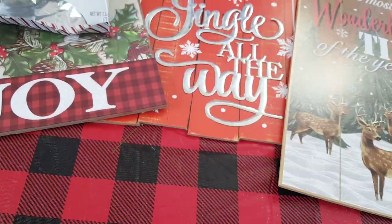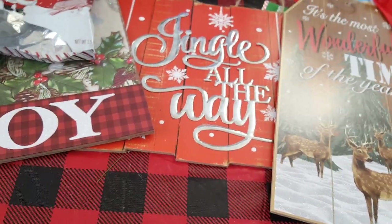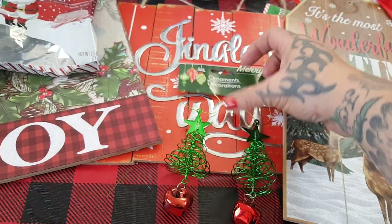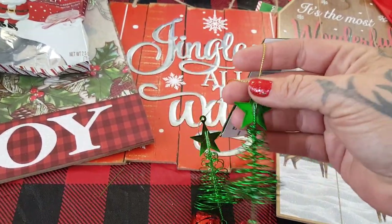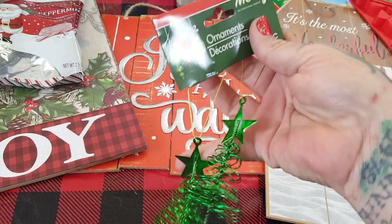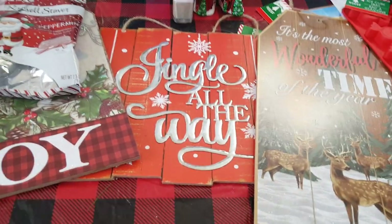I didn't pick up a lot of ornaments because as far as Christmas tree ornaments go, I am set — wait till you see the walkthrough. Rhiannon wants to do an ugly sweater type thing for work and she saw these ornaments and wanted me to make them into earrings. They're not heavy at all, actually super light. So I'm just going to take these off, then take the earring hooks and hook those up for her so she'll have them for her ugly sweater at work.